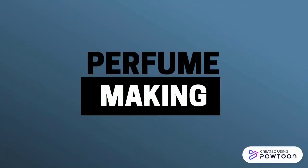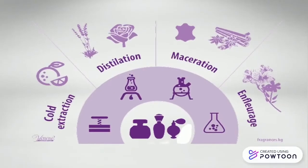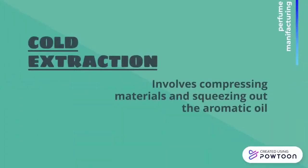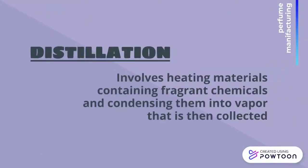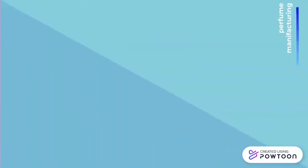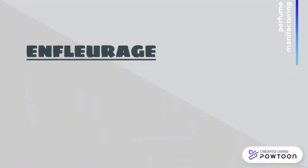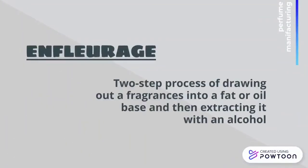Perfume making: a variety of methods are employed in perfume manufacturing such as cold extraction, distillation, maceration and enfleurage. Cold extraction involves compressing materials and squeezing out the aromatic oil. Distillation involves heating materials containing fragrant chemicals and condensing them into a vapor that is then collected. Maceration is a process where raw ingredients are soaked in water, oil or a solvent to draw out the fragrance. Enfleurage is a two-step process of drawing out the fragrance into a fat or oil base and then extracting it with an alcohol.